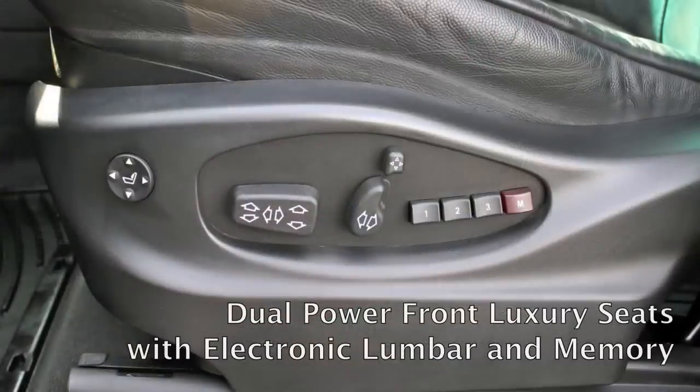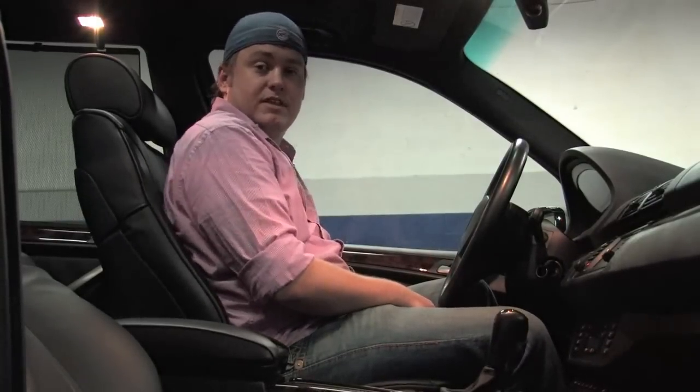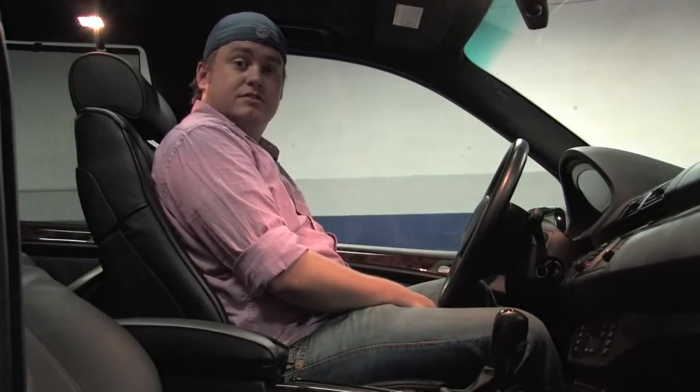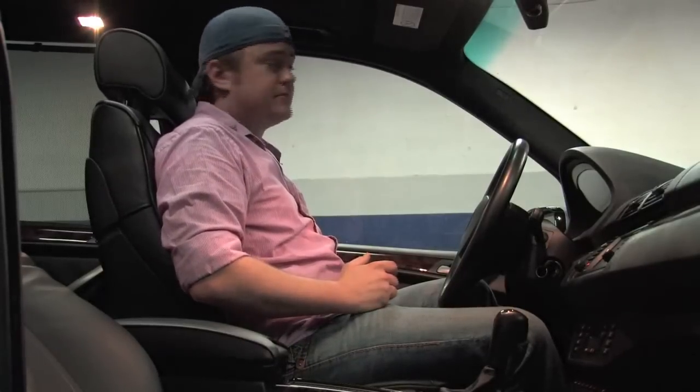The sport seats in here are fantastic — they offer a lot more support than the traditional X5 seat. With the luxury package you've got an adjustable backrest with your regular tilt, but there's also an articulation part on the top that will actually curve to meet your shoulders so you can get the perfect adjustment for your back. And then there's a power headrest as well.